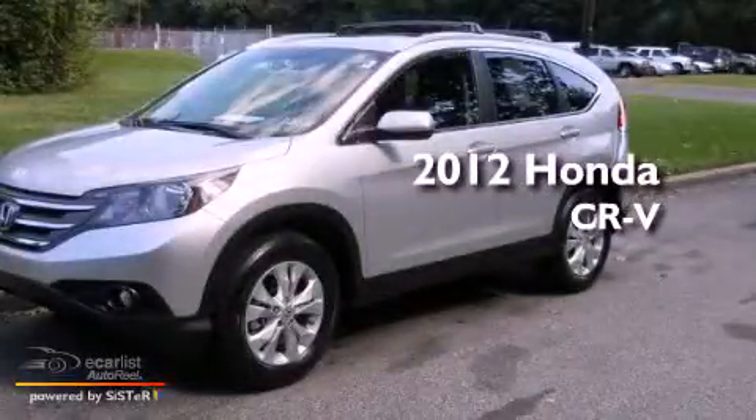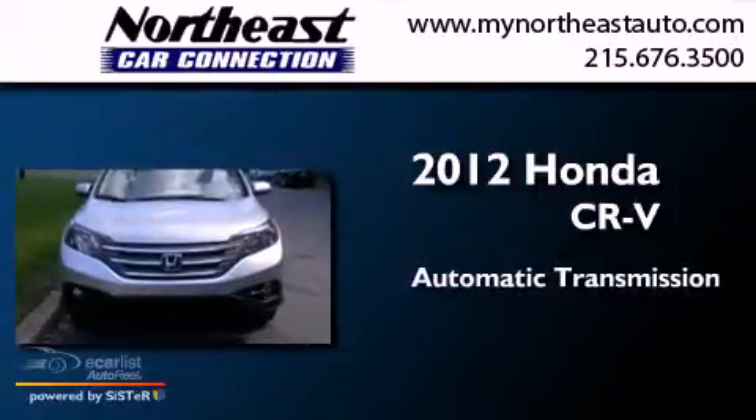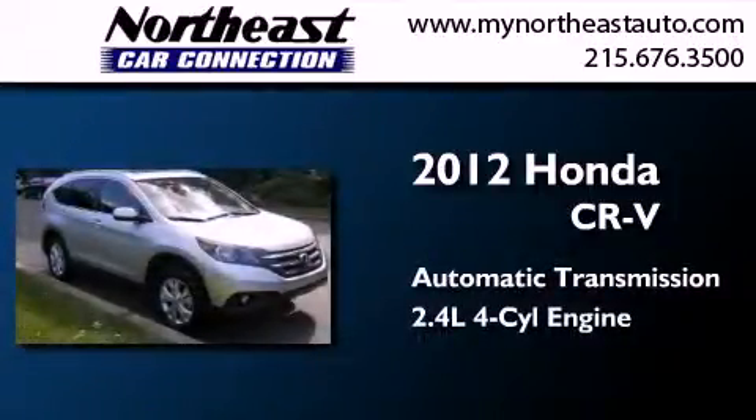This is a 2012 Honda CR-V. This crossover has an automatic transmission and an in-line four-cylinder engine.